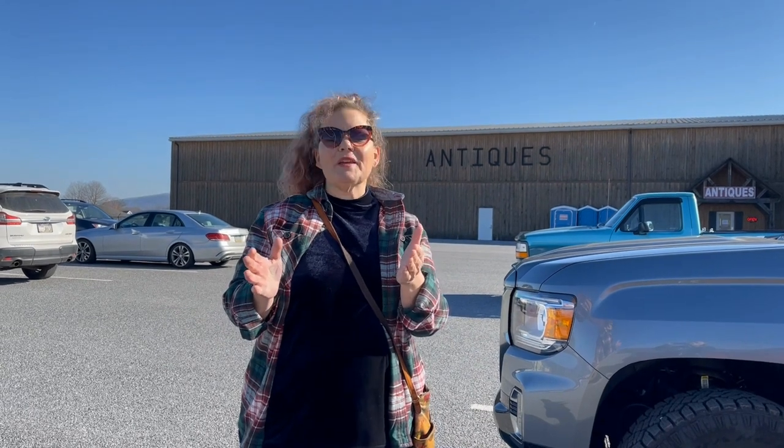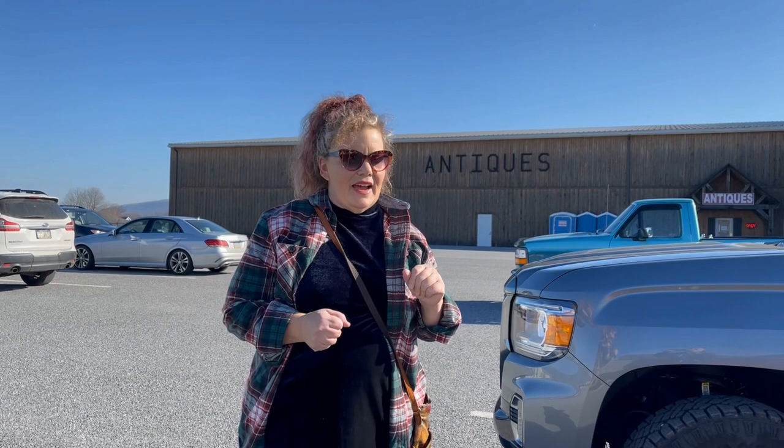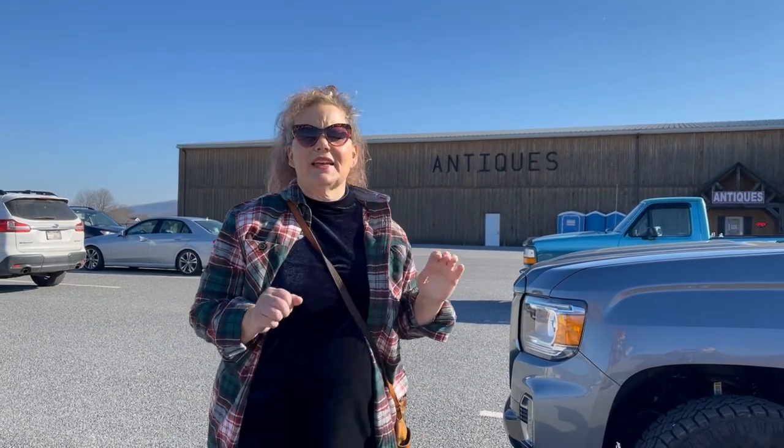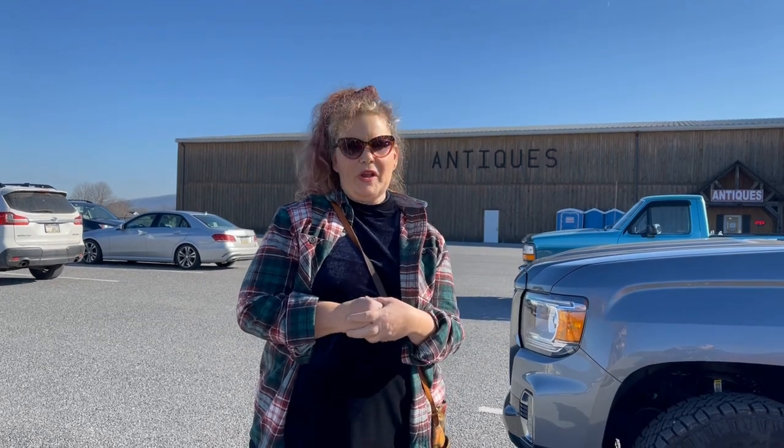We've finally made it to Big Valley Antiques and we're really excited to see everything inside. It's not that exciting from the outside, but I'll tell you what — they're going to be full of gems. We're excited to be here and start our old-fashioned Christmas countdown right here in Milroy, PA.